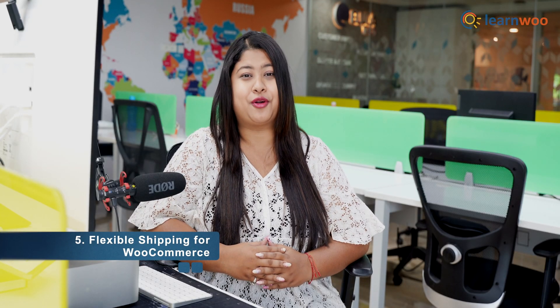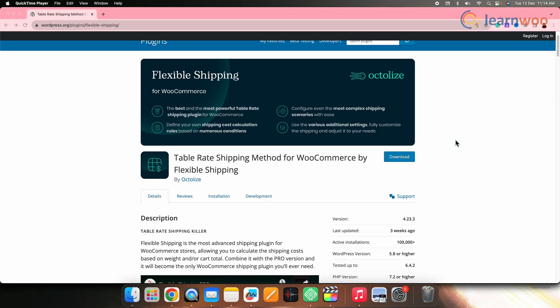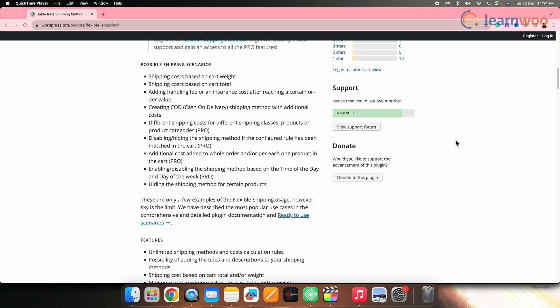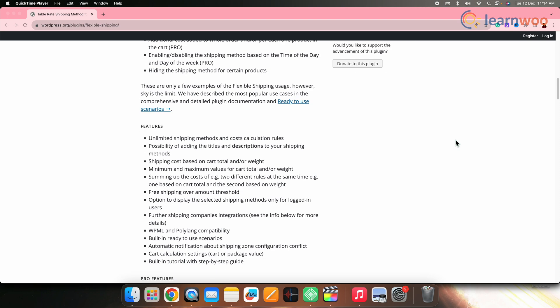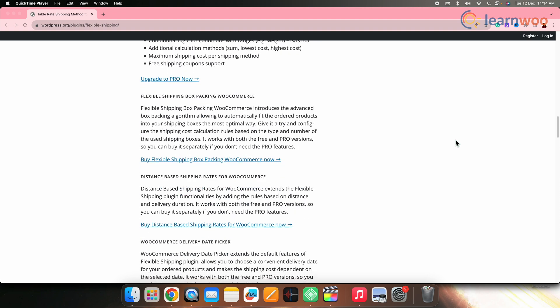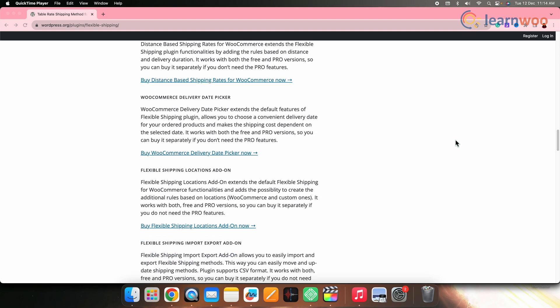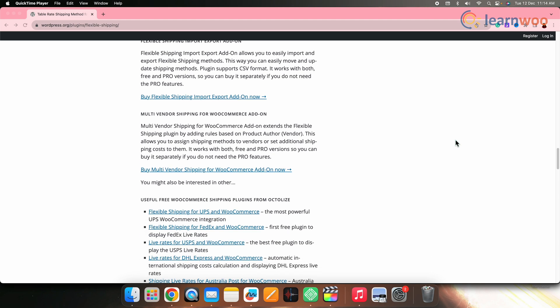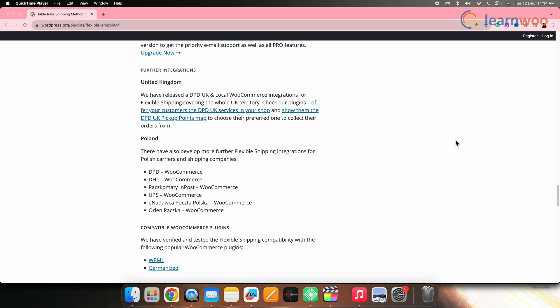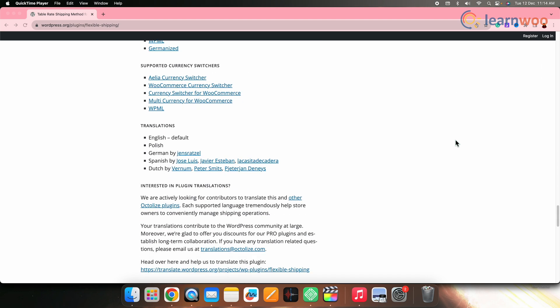Next on the list we have Flexible Shipping for WooCommerce. This plugin offers a dynamic approach to calculating shipping costs based on cart weight and item specifics. It also lets merchants add extra costs based on specific store requirements. The plugin offers the creation of unlimited shipping methods and costs, along with customization of titles and descriptions for each method. Additionally, registered customers can also allow the selective display of configured shipping options.